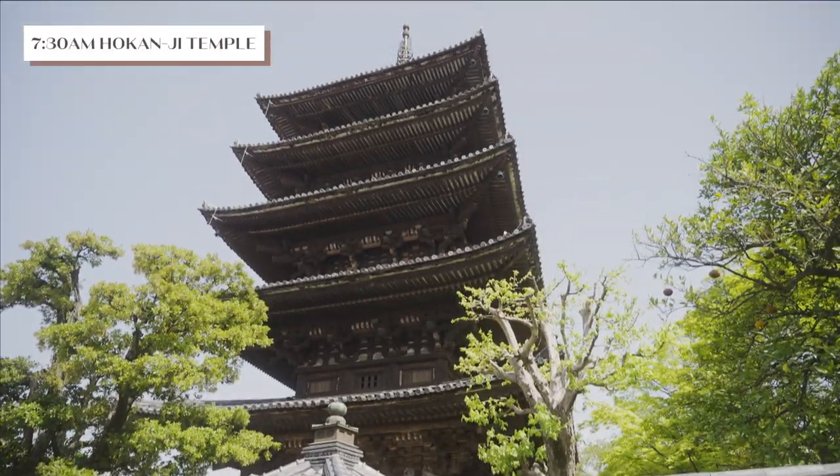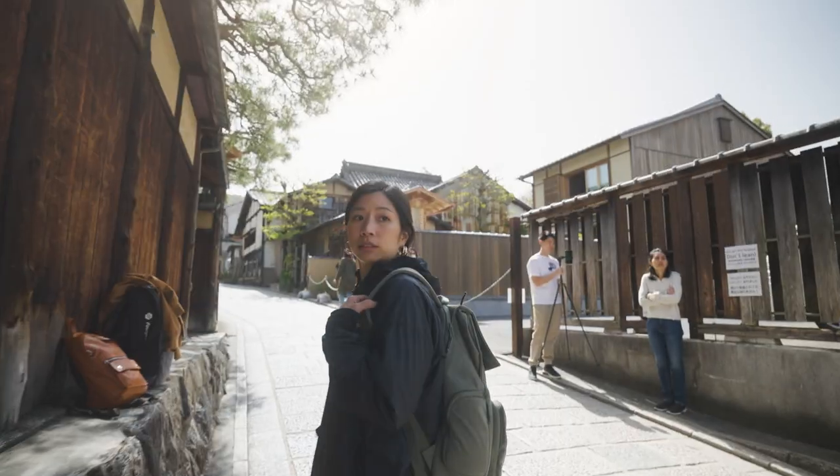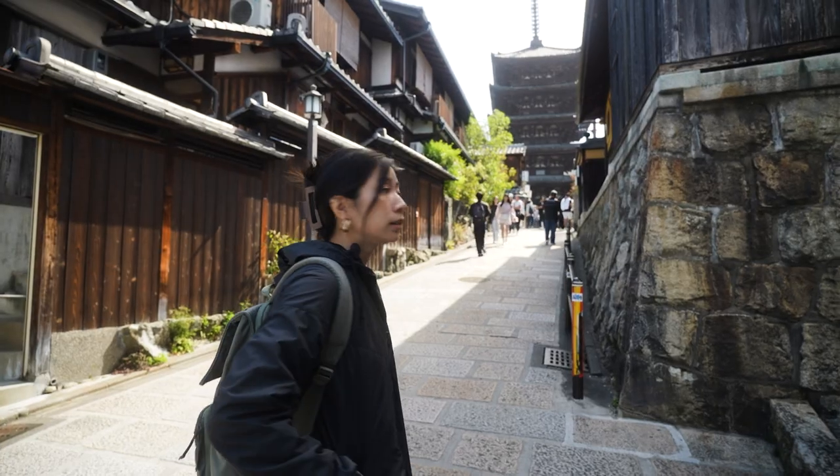Our journey begins at the Majeste Hokanji Temple, the oldest pagoda in Kyoto. It's one of the most popular photography spots, so if you want a photo here without the crowds, you must get here early.